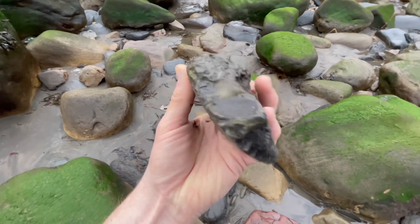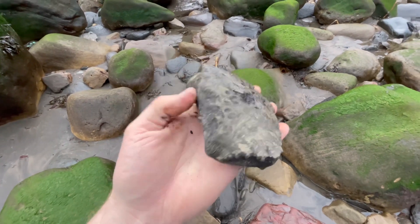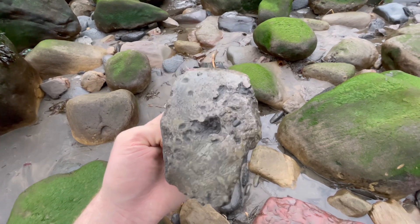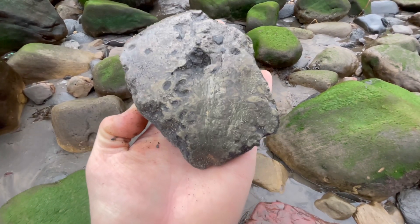Big partial Titanoceras. These ammonites did grow — there are quite a few examples of at least one or two feet across. Usually not 3D though — they usually just crush like this. Pretty nice and pyritised though.